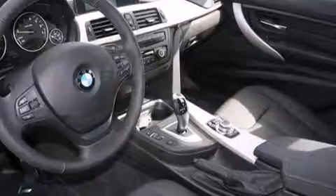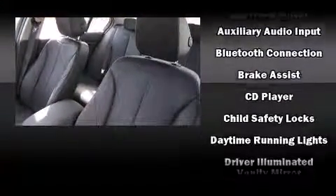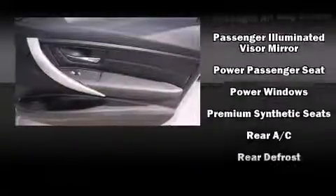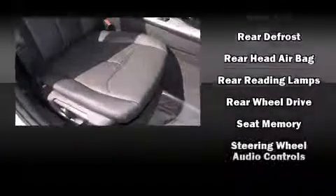BMW ensures the safety and security of its passengers with equipment such as dual front impact airbags with occupant sensing airbag, head curtain airbags, traction control, anti-whiplash front head restraint, ignition disabling, and four-wheel disc brakes with AVS. Brake Assist technology provides extra pressure when applying the brakes.